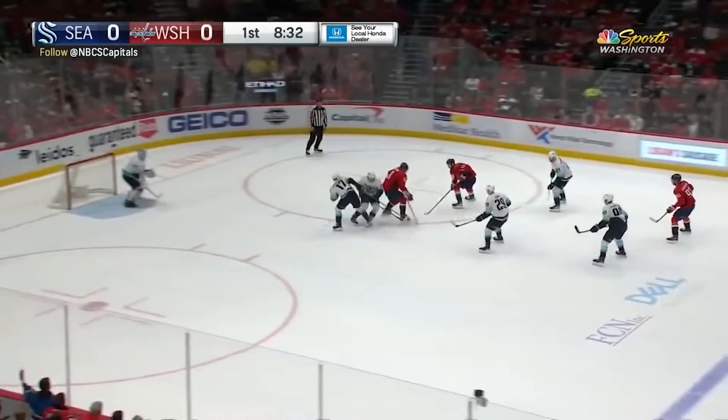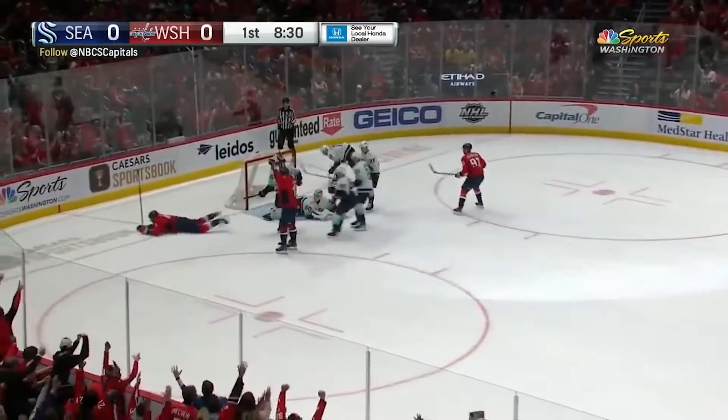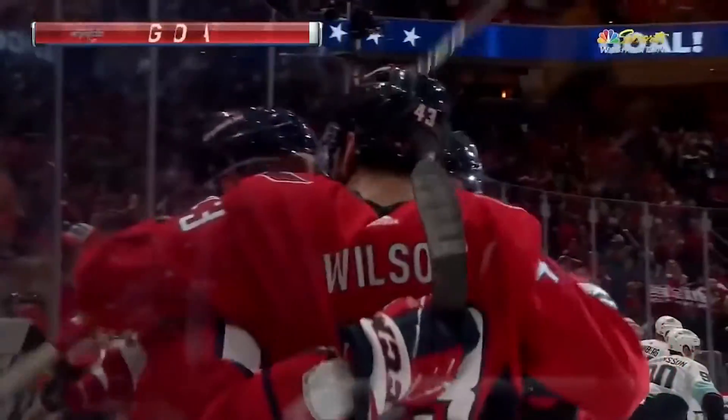This on Johansen, nice toe-drag move, closing in, backhand — SCORE! Dynamite work from Tom Wilson!